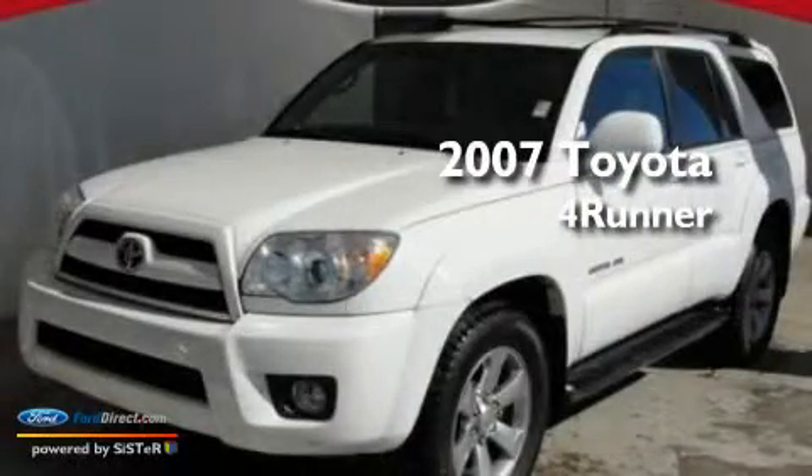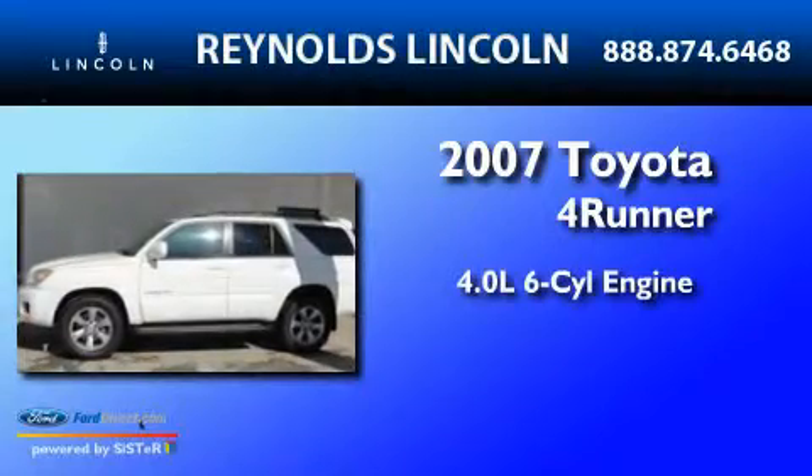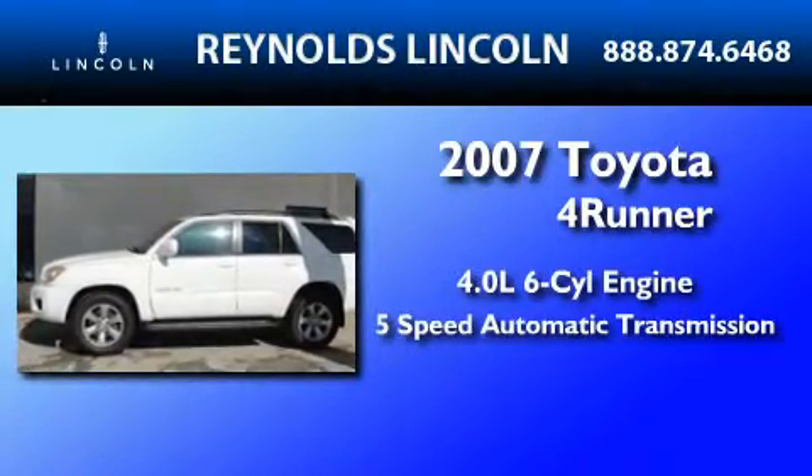This is a 2007 Toyota 4Runner. It has a 4.0-liter six-cylinder engine and a five-speed automatic transmission.